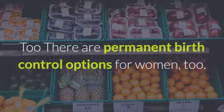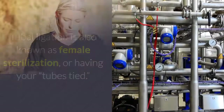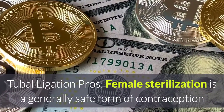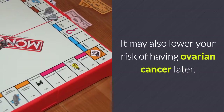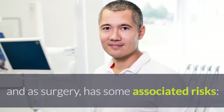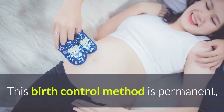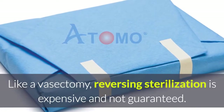Tubal ligation is permanent. There are permanent birth control options for women. Tubal ligation is also known as female sterilization, or having your tubes tied. It involves closing the fallopian tubes to prevent a woman's eggs from being fertilized and pregnancy from developing. Tubal ligation pros: female sterilization is a generally safe form of contraception and doesn't change your hormone levels. Sterilization is also nearly 100% effective, and it may also lower your risk of having ovarian cancer later. Tubal ligation cons: the operation involves anesthesia, and as surgery has some associated risks — reactions to the anesthesia, damage to your bladder or bowel, and pelvic pain afterwards. This birth control method is permanent, so you should be sure you don't want more children before opting for this procedure. Like a vasectomy, reversing sterilization is expensive and not guaranteed.